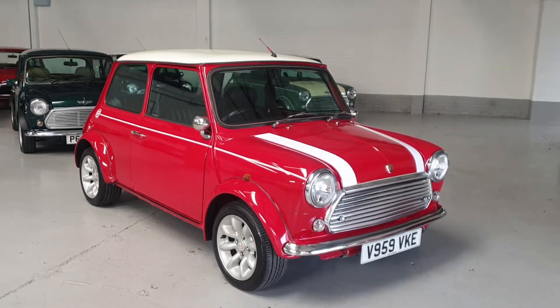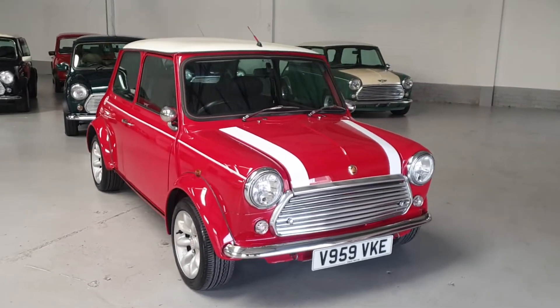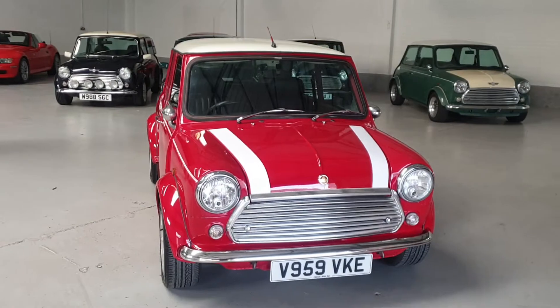These Minis are still made in the same UK Longbridge factory, alongside the UK Minis. They're exported all over the world.